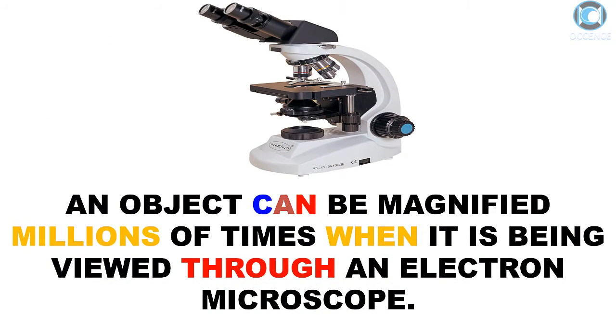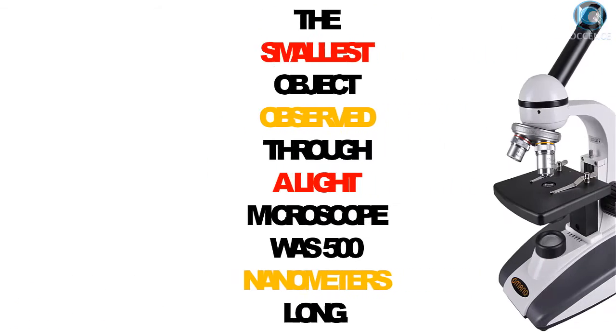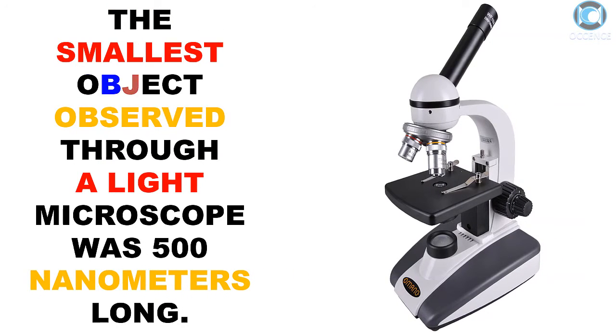An object can be magnified millions of times when it is being viewed through an electron microscope. The smallest object observed through a light microscope was 500 nanometers long.